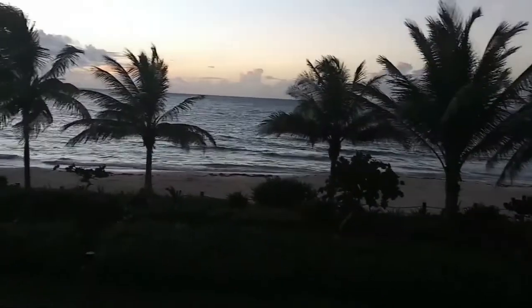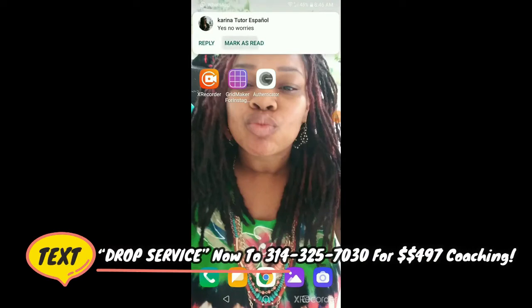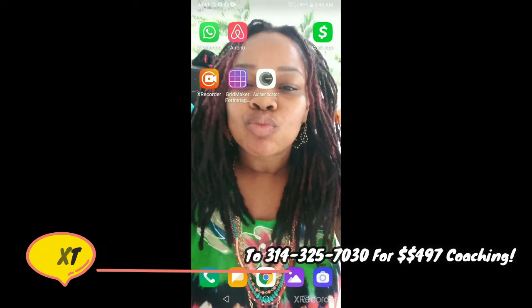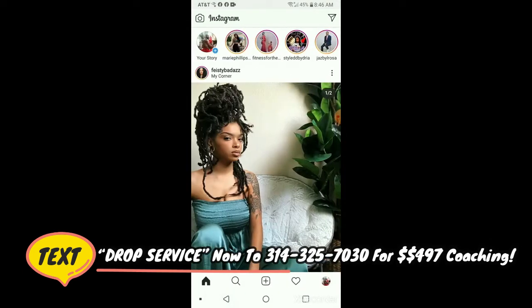We're going to talk about drop servicing from Mexico. I'm going to show you an easy way of getting drop servicing partners using Instagram. So you're looking at my phone screen right now, so make sure you stay tuned in. Let's go over to Instagram — this is a dummy account I made for Leads by the Pound.